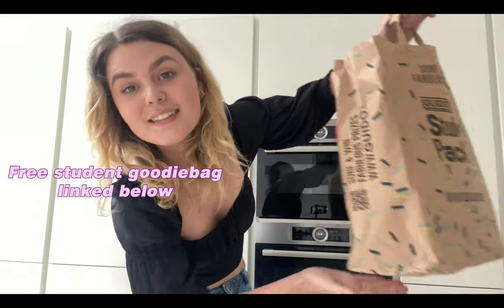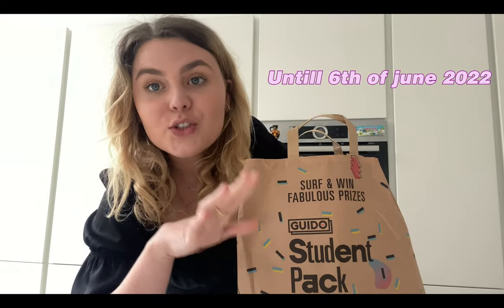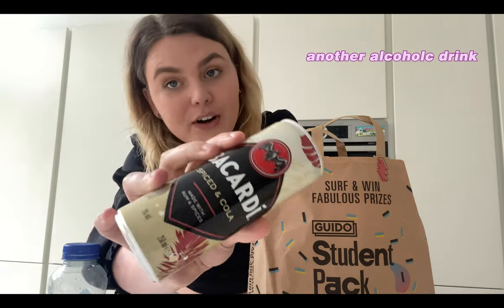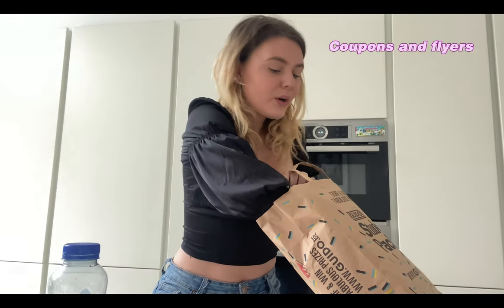We got the free student pack — link below! It's available until the 6th of June, highly recommended because there's a lot in here. The first thing is a water bottle with raspberry apple flavor, already tried it — really good. Then there's an alcoholic drink, another alcoholic drink, some chips, candy, a Red Bull energy drink, an iced tea, and a cookie from another brand that I already ate. Also some coupon codes and flyers.